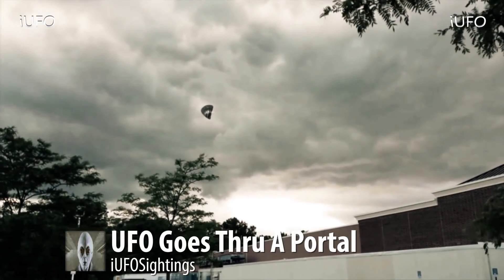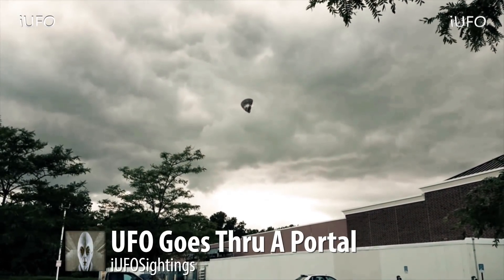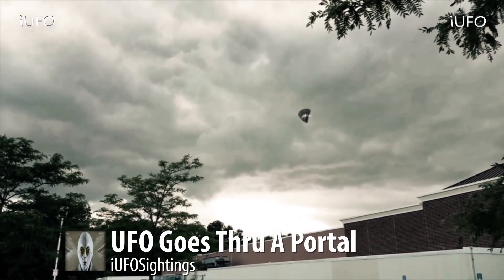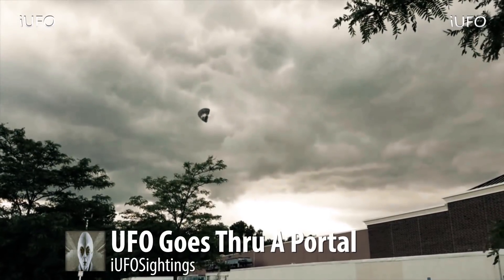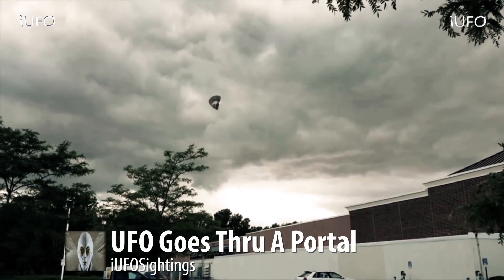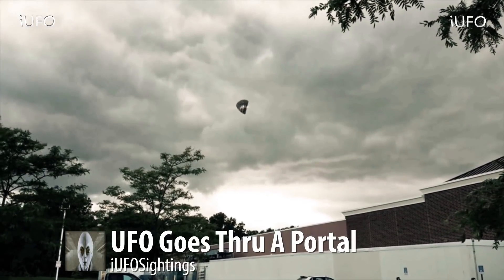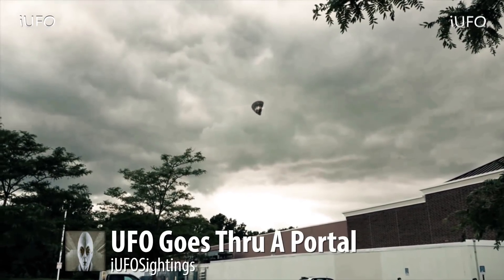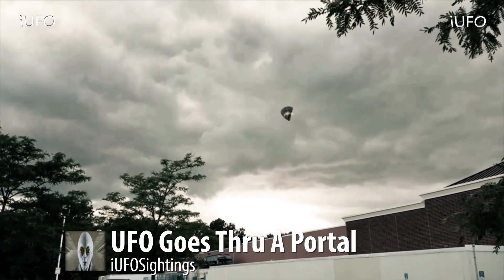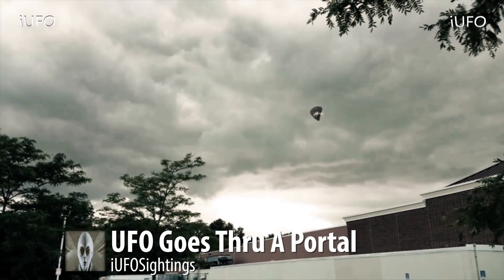Welcome back — UFO goes through a portal. This footage is pretty incredible. This object is just flying, it looks like a storm is about to happen, and then just like that it goes right through. Something just opens up and within half a second or so it's just gone. Incredible footage. Apparently the source had just finished grocery shopping with his wife and kids. He saw the object and told his wife to pull over — she was driving — and he filmed it, and then all of a sudden it just disappeared.